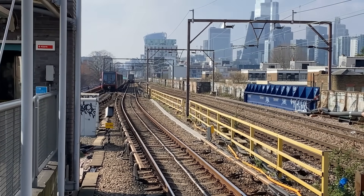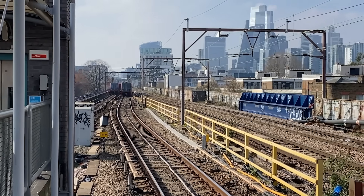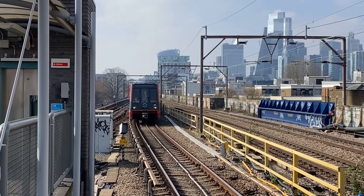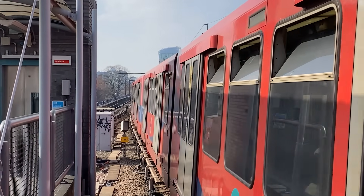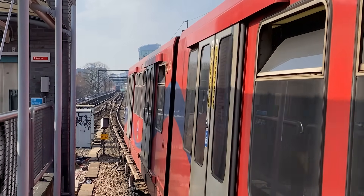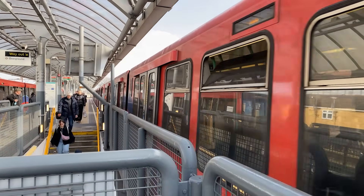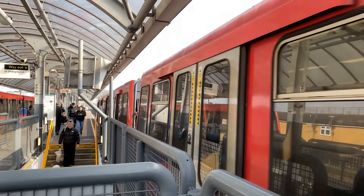The second generation of rolling stock on the DLR consists of the B90, B92, and B2K stock, all built by Bombardier at Bruges. There are 23 B90 cars numbered 22 to 44, 47 B92 cars numbered 45 to 91, and 24 B2K cars numbered 01 to 16 and 92 to 99. The B90 cars entered service in 1991, the B92 cars entered service in 1993, and the B2K cars entered service in 2001. The cars were refurbished between 2004 and 2007 with new interior layouts and automated announcements. Two B90 cars, one B92 car, and one B2K car have been scrapped, with the rest remaining in service.